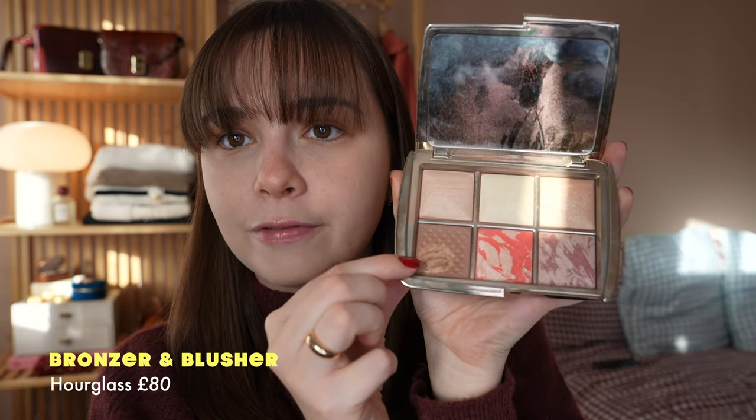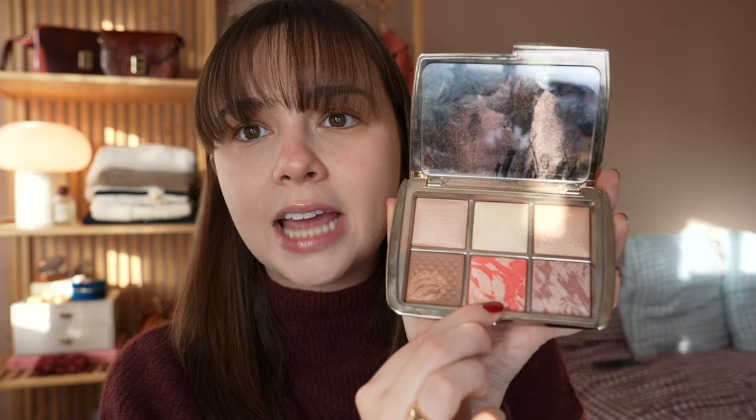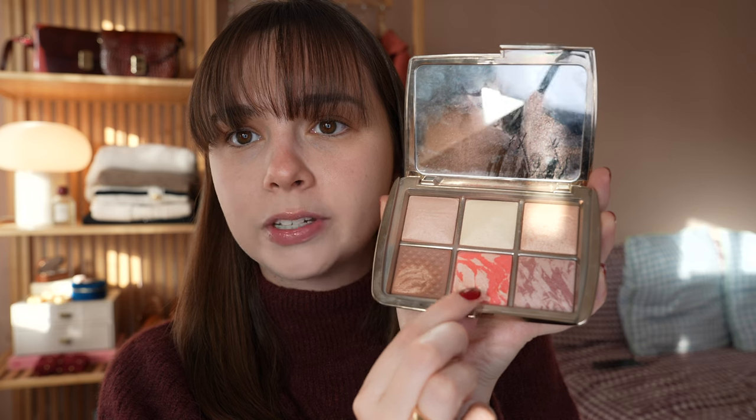So that's just evened out my skin slightly. The next thing I do is go in with a bronzer, blusher, powder situation. My favourite by far — and this is a more expensive one — is the Hourglass Ambient Lighting palette. I bought this Black Friday 2020, it's probably out of date, but I love this palette. The bronzer is the one I've used by far the most. I find it's quite a good natural bronzer for my pale skin, and then I tend to use this blusher on most days.